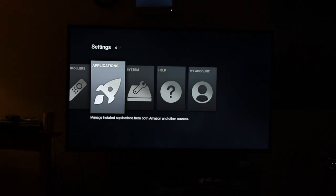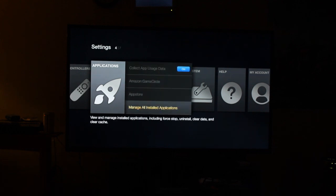And then we can go down to settings again. Because these applications are side-loaded, they're not part of the Amazon App Store, so they're not supposed to actually be on here. But if you side-load them through your computer, you can get them on here, but they're buried under applications and under manage all applications.